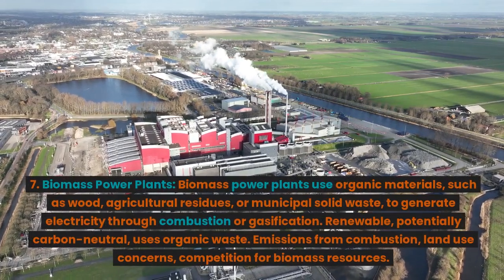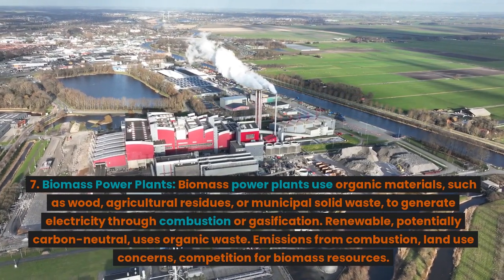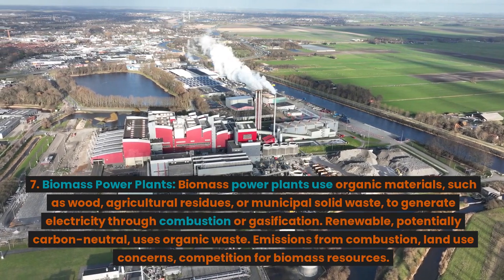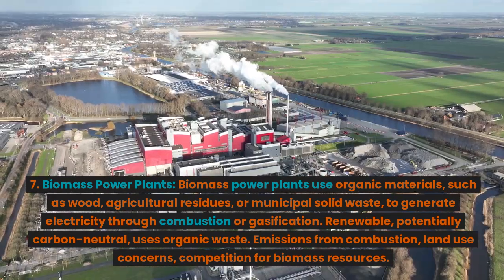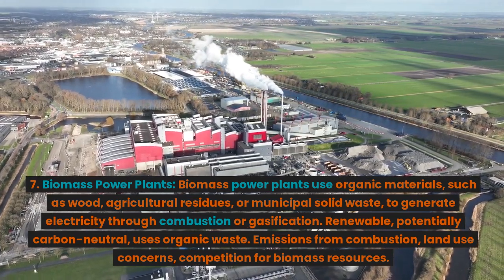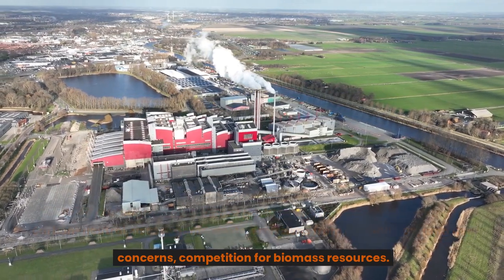7. Biomass power plants. Biomass power plants use organic materials, such as wood, agricultural residues, or municipal solid waste, to generate electricity through combustion or gasification. Advantages: renewable, potentially carbon neutral, uses organic waste. Disadvantages: emissions from combustion, land use concerns, competition for biomass resources.